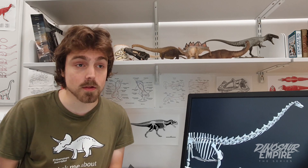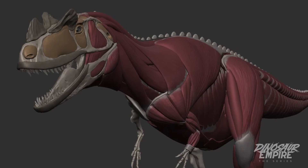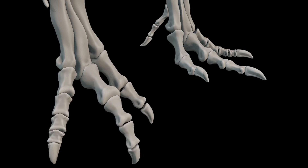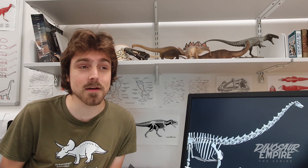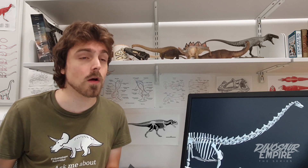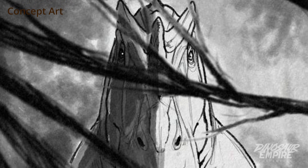My role as consultant on the Dinosaur Empire Project has been providing the art team advice on things like where should this muscle go, what should this shape be, how should this part of the body look? And I've been really impressed by what the art team have been able to produce. These dinosaurs are being represented in the best way possible according to our current scientific understanding, but the designs also have a lot of character to them, which I think really makes them stand out.